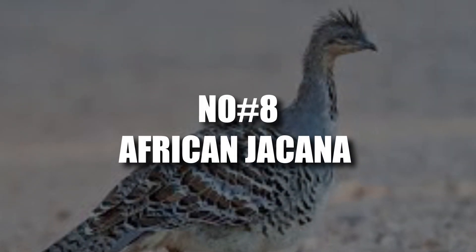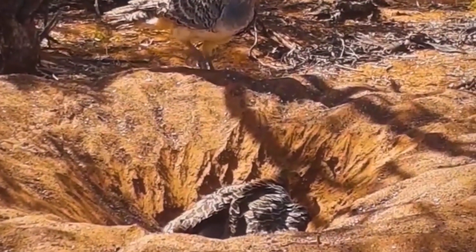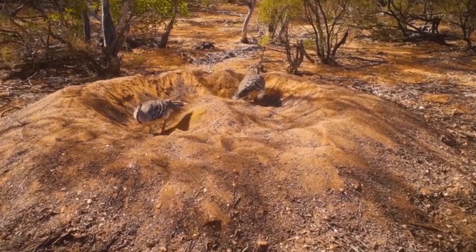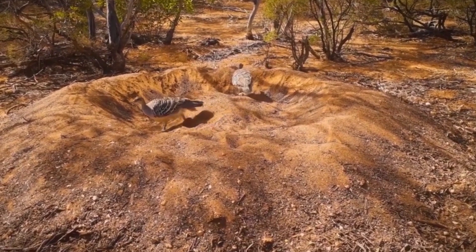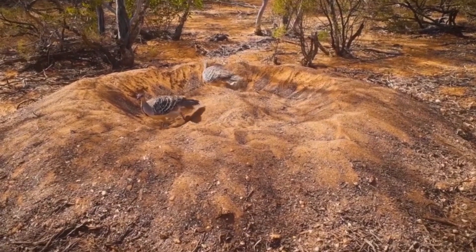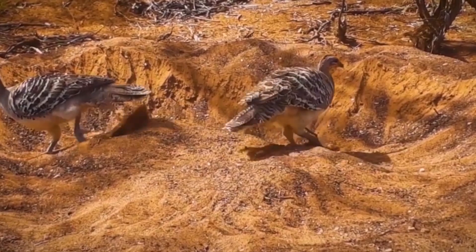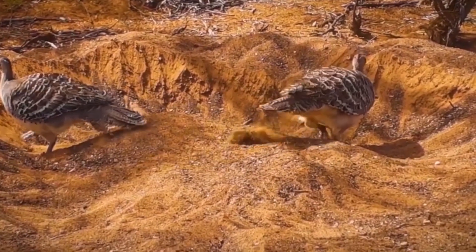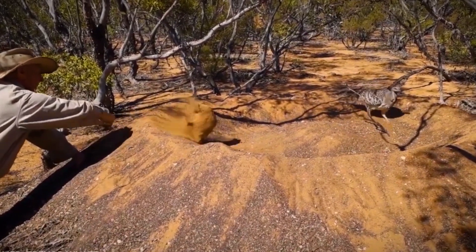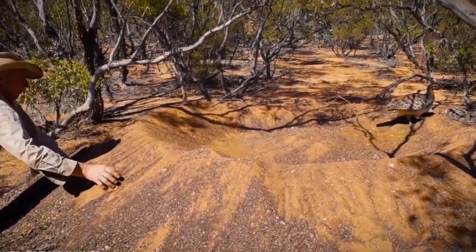Number 7: Malleefowl. Ditch the treetops — Australia's malleefowl defies nesting norms by building underground. Some nests reach two feet deep and a whopping 150 feet around. The male takes on excavation duty, digging this enormous hole and filling it with a comfy layer of leaves, twigs, and other organic material. Once the female lays her eggs, they add a sandy blanket to retain heat. Here's where things get interesting: the parents are done. Malleefowl chicks are on their own after hatching, spending up to 15 hours digging their way out of this underground nursery.